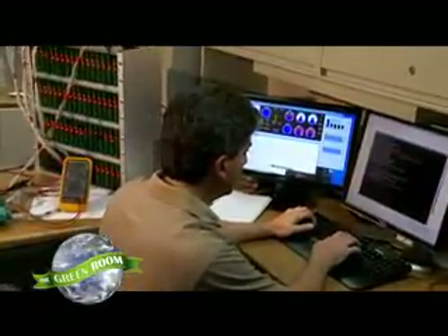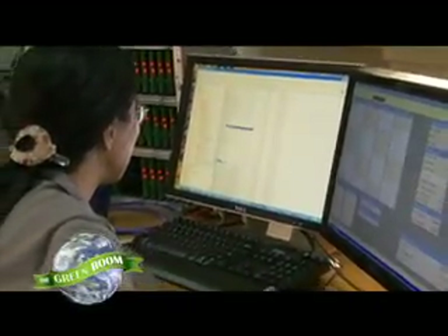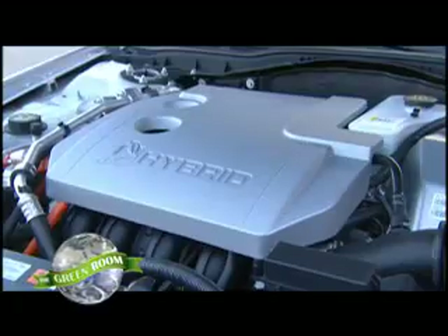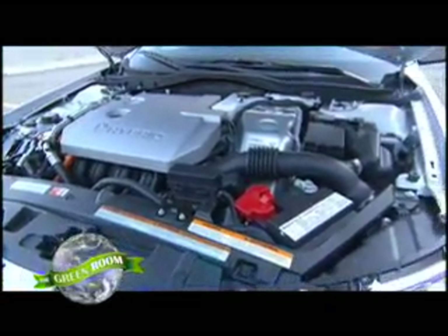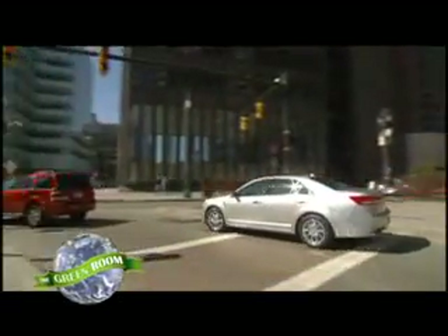Here, Ford is developing hybrids, plug-in hybrids, all-electric vehicles, and the next generation of fuel-efficient gas vehicles called EcoBoost. "What's most exciting is that we're working on several technologies that are all making it into production, and real customers are driving them or will soon be driving them. We're starting with our high-volume fuel economy solution, which is EcoBoost — direct injection with turbocharging — which can deliver up to a 20 percent improvement in fuel economy and up to 15 percent reduction in CO2."